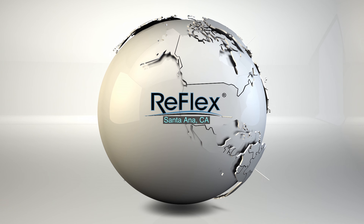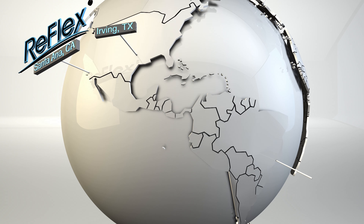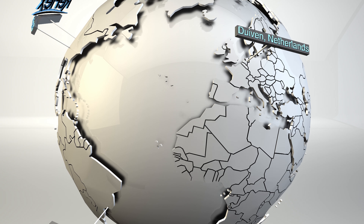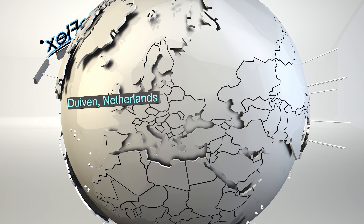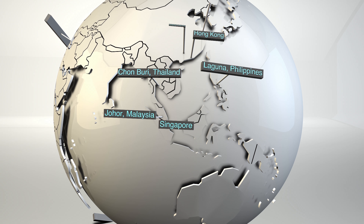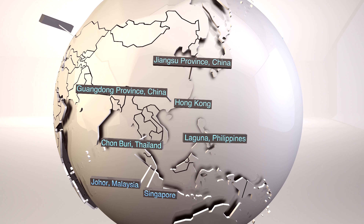Reflex Packaging can provide all these great products and services on a global basis. With facilities in Europe and throughout Asia, Reflex is ready to offer you the same total package solutions without compromising consistency. So contact the experts at Reflex today and start enjoying the peace of mind that comes from uncompromising product protection.